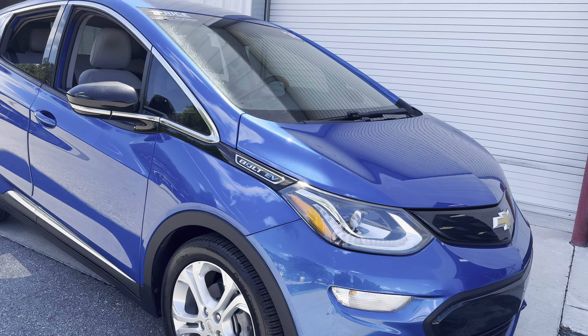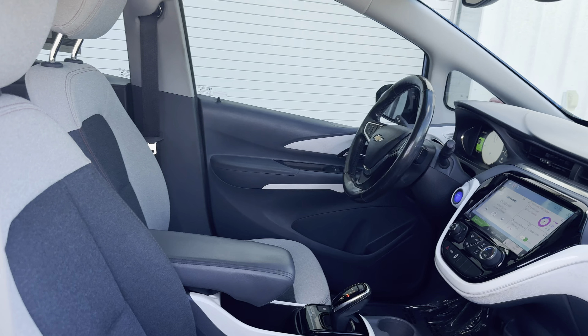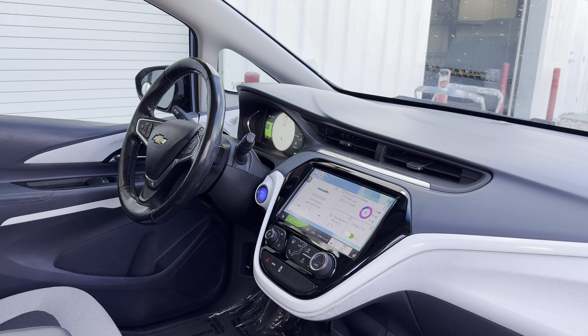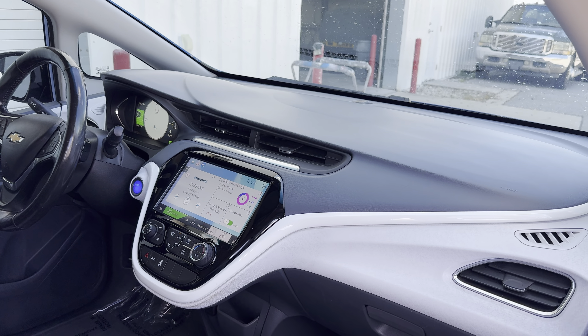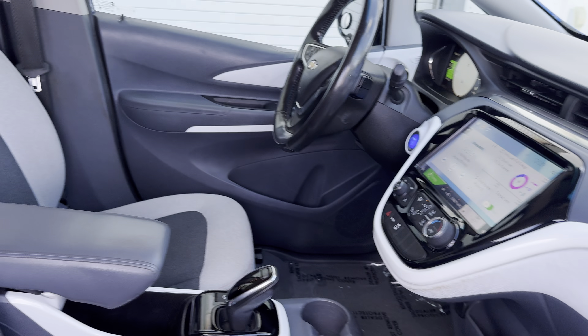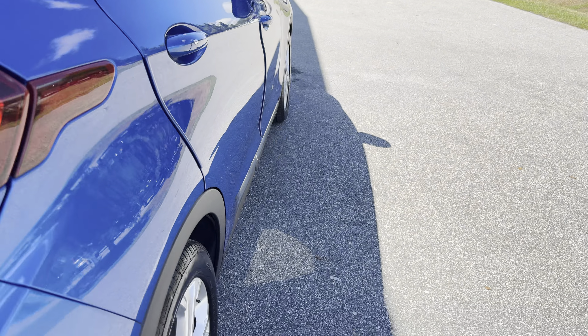It's a 2018 Chevrolet Bolt, blue over black two-tone interior, power windows, locks and mirrors, leather wrapped steering wheel, push button start, satellite radio, heated seats, traction control, OnStar as well, and aluminum wheels.